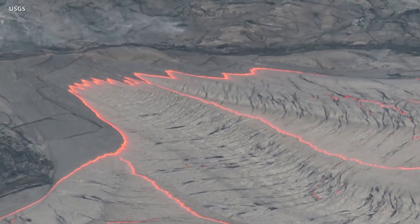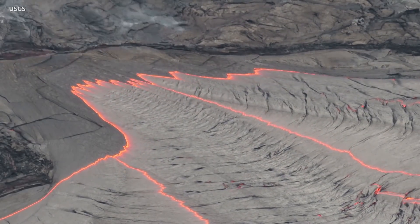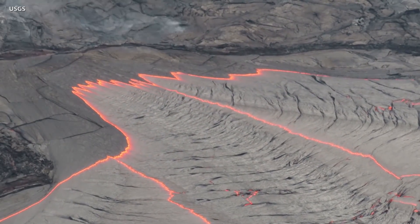The most recent sulfur dioxide emission rate, measured on April 14th, was 950 tons per day, which is elevated compared to rates in the months before the eruption started in December 2020.